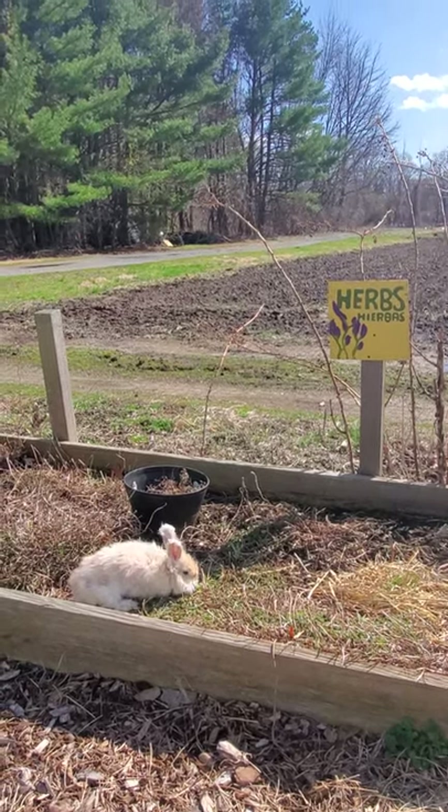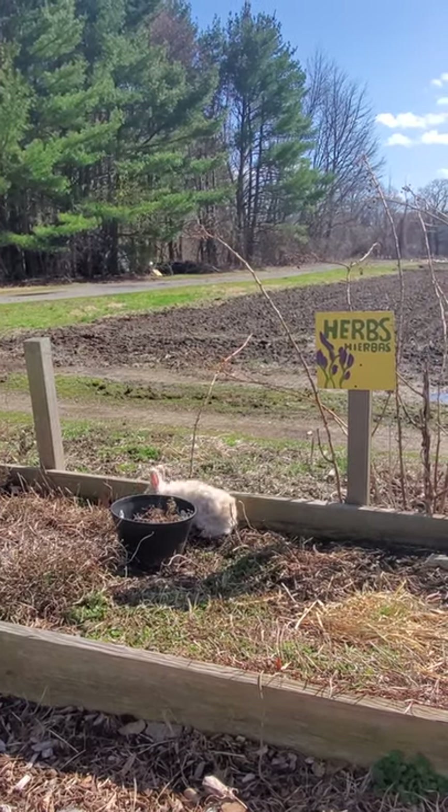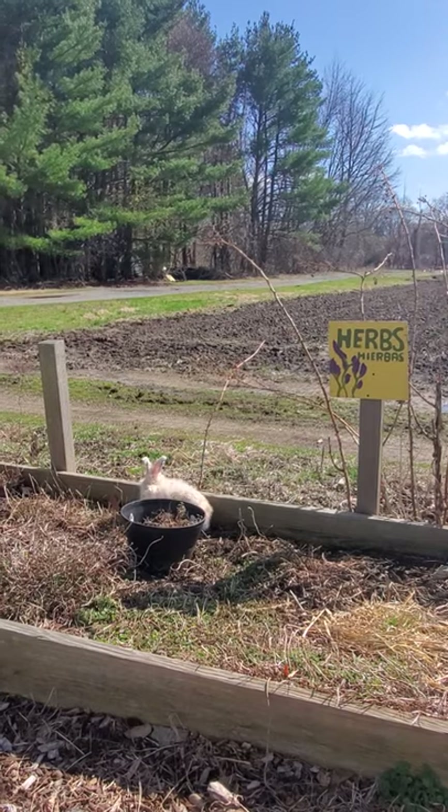If you listen, you can hear all types of birds chirping. We've already seen robins and cardinals and finches on the property today.